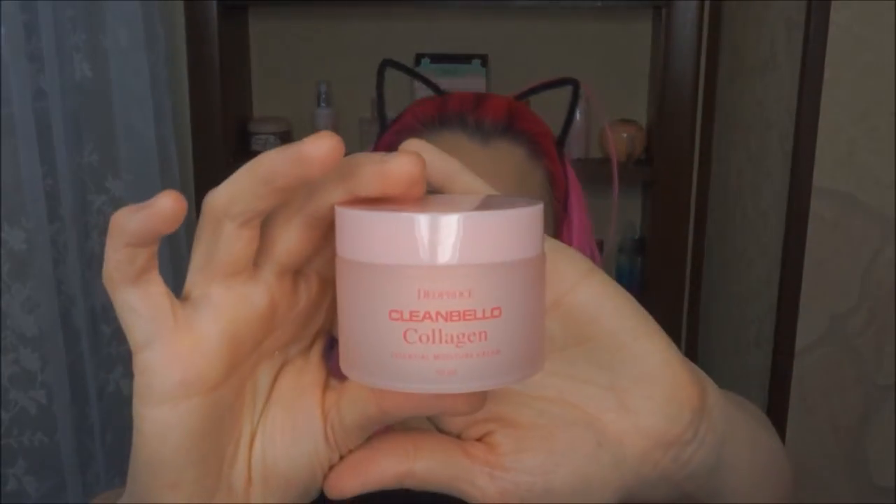The next product is by Dio Prochet — it's the Clean Bellow Collagen Essential Moisture Cream. Anything with collagen is good. The Bunny Mist retails for $11 to $15. The cream is a $19.99 value, suitable for both day or night use. This hydrating, nutrient-rich cream prevents moisture loss, protects skin from external pollution, and contains anti-aging marine collagen to plump up fine lines and wrinkles. Use as the final step in your skincare routine. Very cool — I always like good skincare stuff.